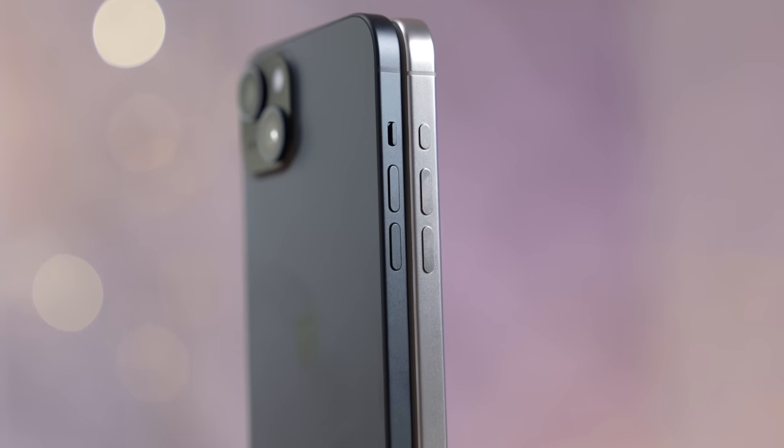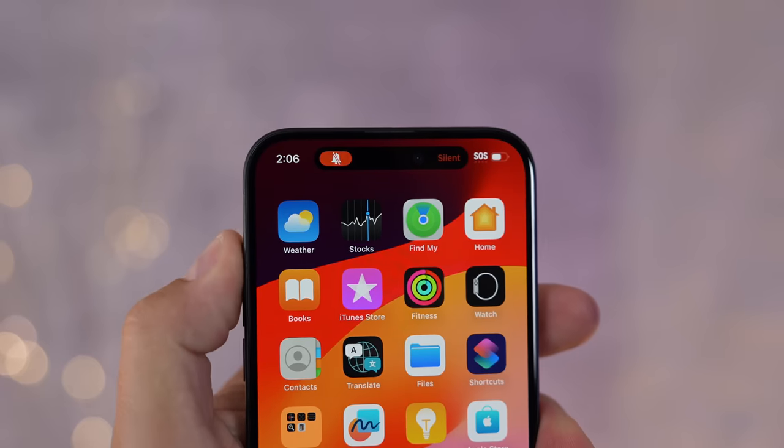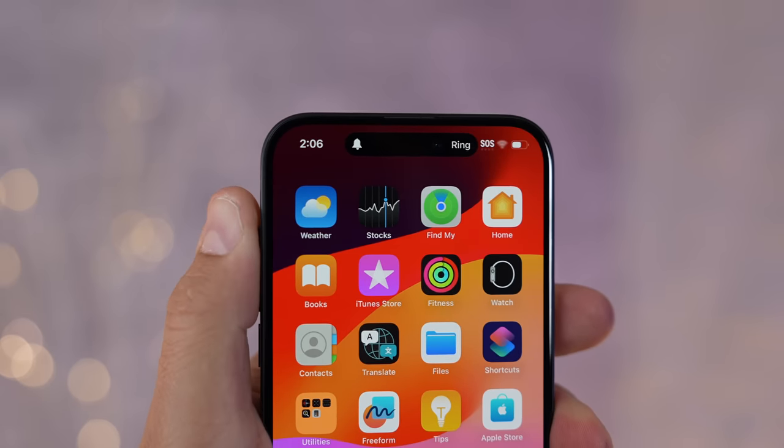Check out one of CASETiFY's new iPhone 15 cases by going to caseify.com/maxtech_yt and save 15% off your order today. Now the next real-world difference is the action button — on the 15 Plus you have that classic silent switch, which is really nice.